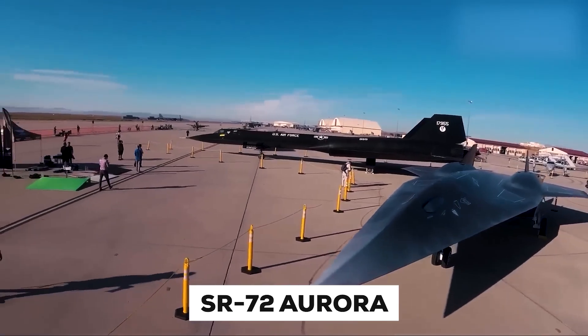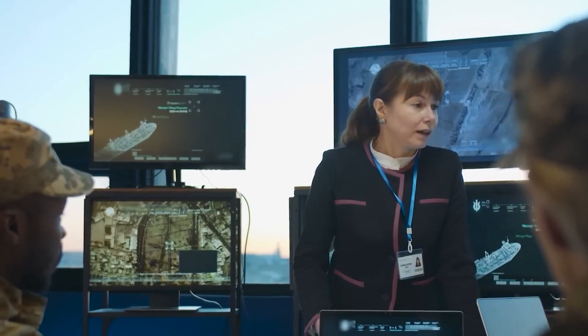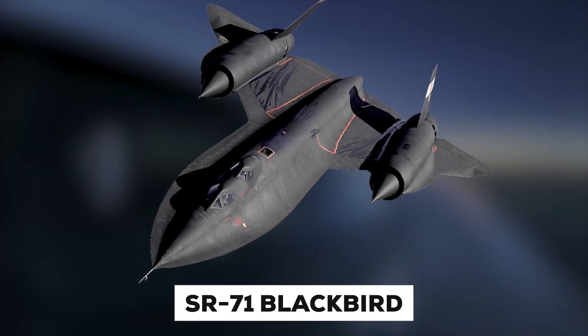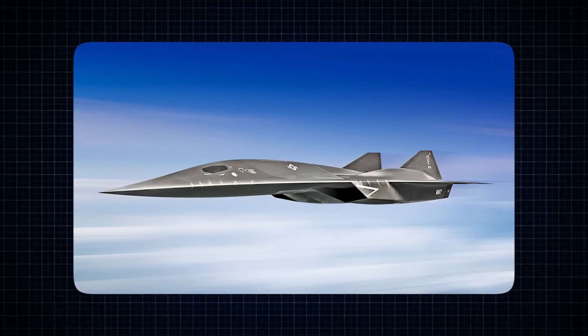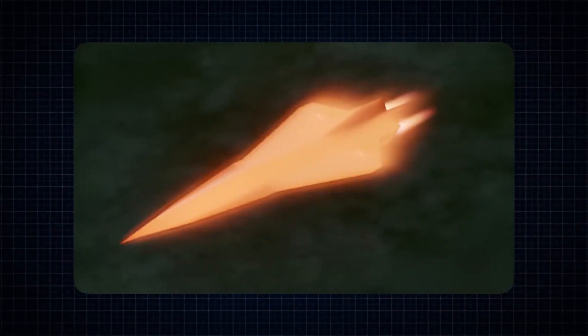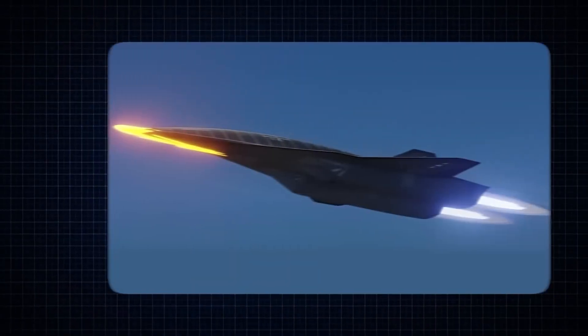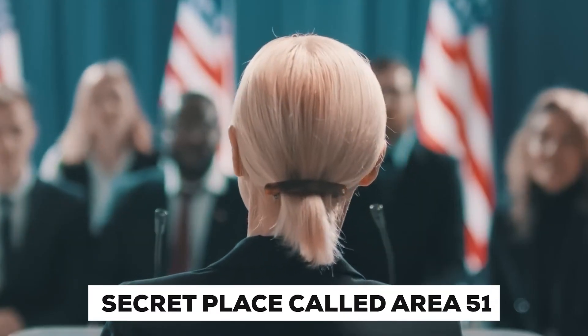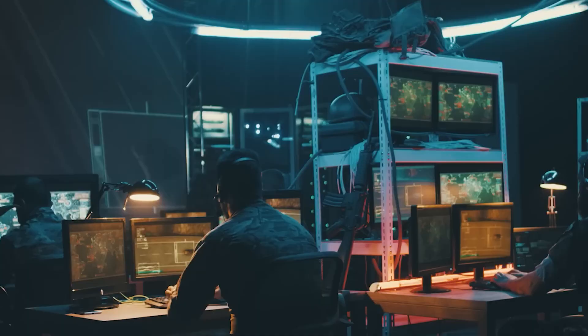The aircraft we are talking about is the SR-72 Aurora, a super-fast airplane created by a special group at Lockheed called Skunk Works. It was designed to replace the SR-71 Blackbird. This new plane can fly really, really fast — much faster than regular airplanes. The SR-72 was developed at a secret facility called Area 51, where the government makes advanced aircraft.